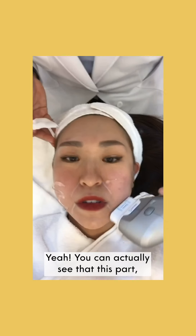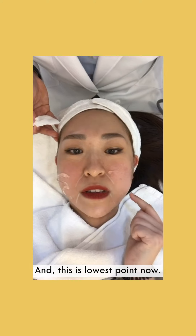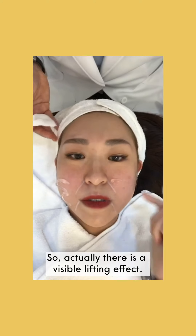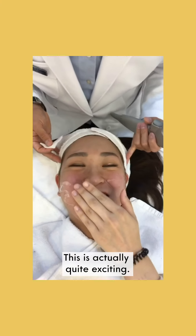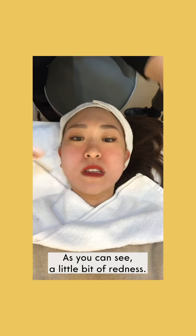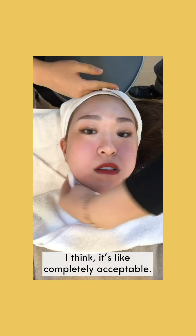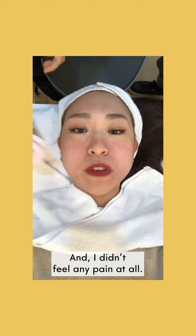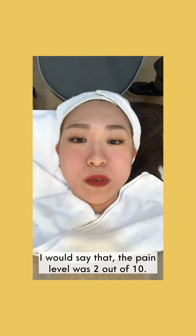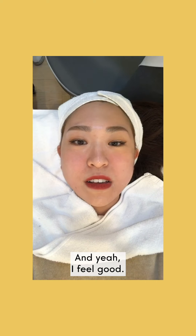You can actually see that this part is the lowest point, and this is the lowest point now — so there is a visible lifting effect. Oh my gosh, I've never seen myself like this, this is actually quite exciting! You can see a little bit of redness, but I think that's completely acceptable. I didn't feel any pain at all — I would say the pain level was two out of ten, which is basically nothing.